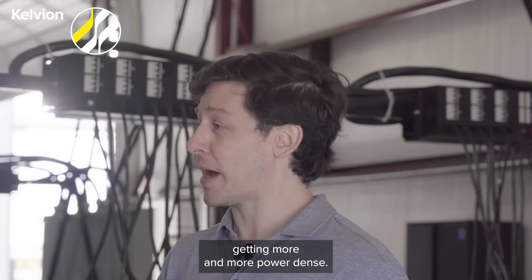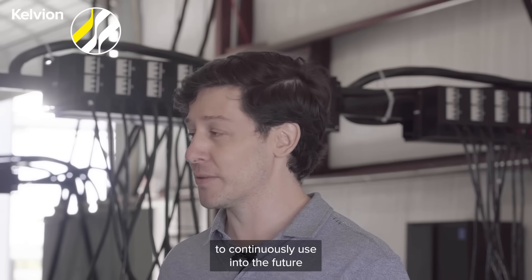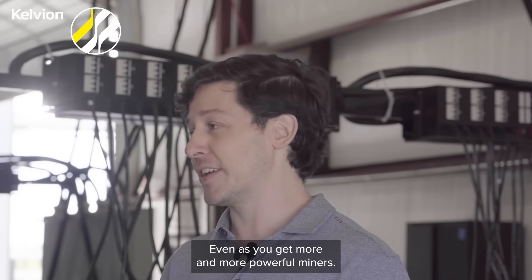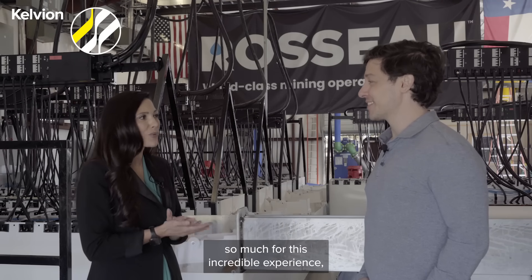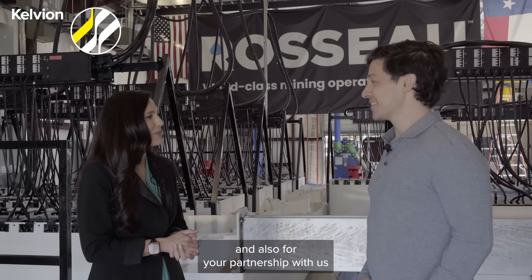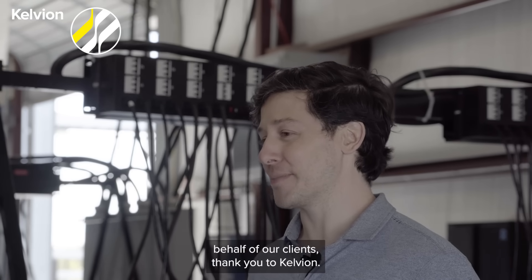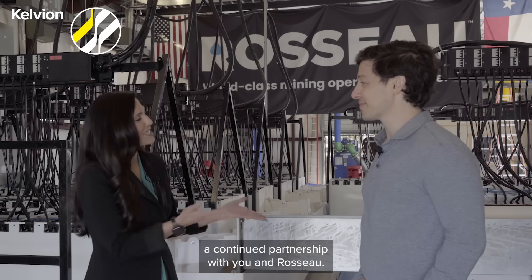As miners get more and more power dense, you've got a system that's going to grow with you that you'll be able to continuously use into the future without having to replace it, even as you get more and more powerful miners. Daniel, thank you so much for this incredible experience, for allowing us to come out here, and also for your partnership with us at Calvion. We're absolutely grateful to you guys. And on behalf of our clients, thank you to Calvion. Absolutely — we look forward to a continued partnership with you and Rosso.